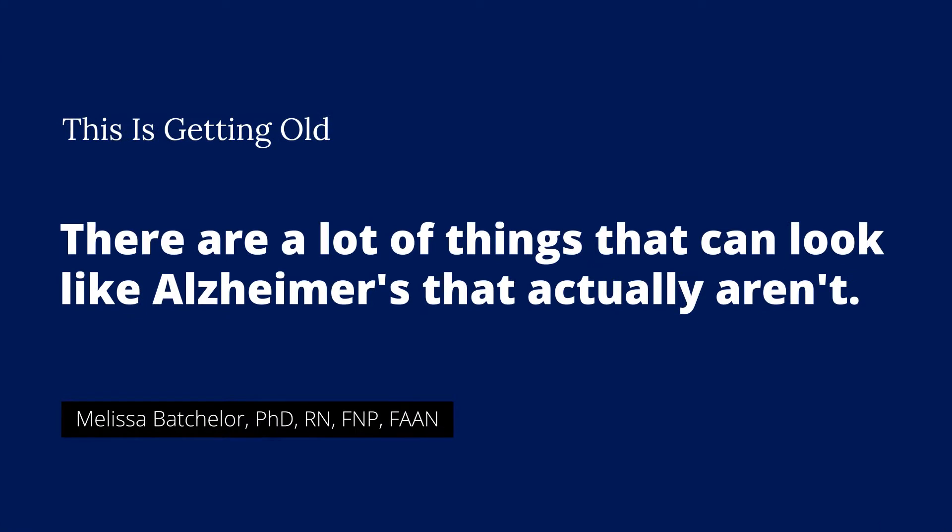It's not as easy as you think, and a lot of times I'll hear people say it took years to get to a diagnosis. That's actually a good thing, because there are a lot of things that can look like Alzheimer's that actually aren't, and you want to be sure that you're getting an accurate diagnosis.